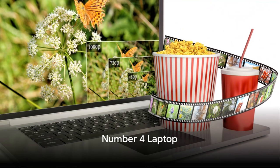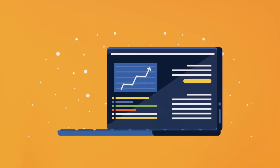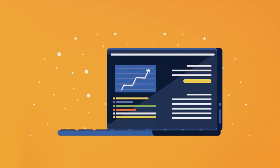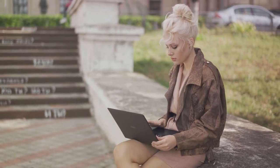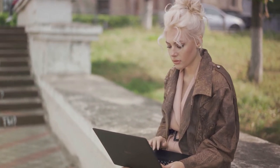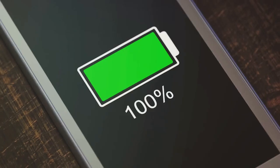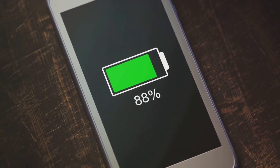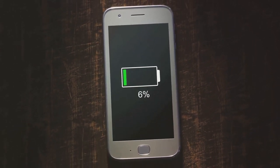Moving on to number four, we have a real gem on our hands. This laptop is a powerhouse, boasting an impressive processor that's perfect for those late night study sessions or for multitasking with multiple tabs and applications. It's got a dynamic display with crystal clear resolution, making it ideal for both coursework and streaming your favorite shows. This laptop also shines in terms of design — it's sleek, lightweight, and very portable, making it an excellent companion for the on-the-go student. One potential downside is the battery life, which could be a bit better, but considering the power this machine packs, it's a small price to pay.